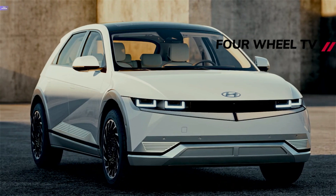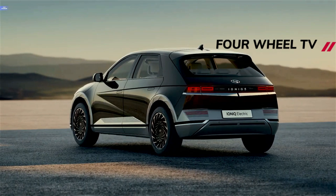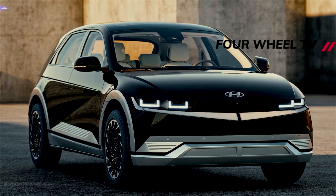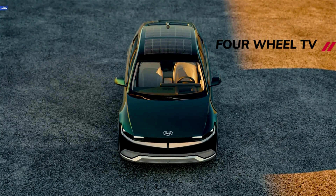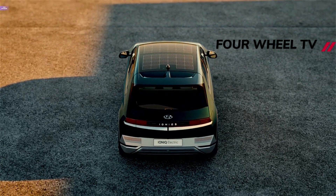The Ioniq 5 marks the debut of Hyundai's all-new, all-electric Ioniq sub-brand, which the company says will usher in 23 battery electric vehicles by 2025. The 2022 Ioniq 5 with the standard range battery in rear-wheel drive will start just north of $40,000, but that's before the $7,500 federal tax credit or any other incentives.